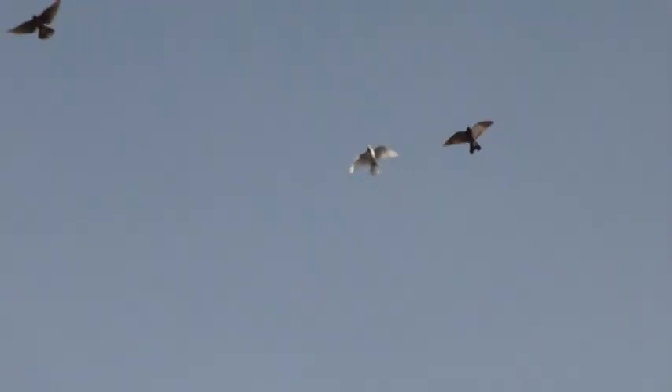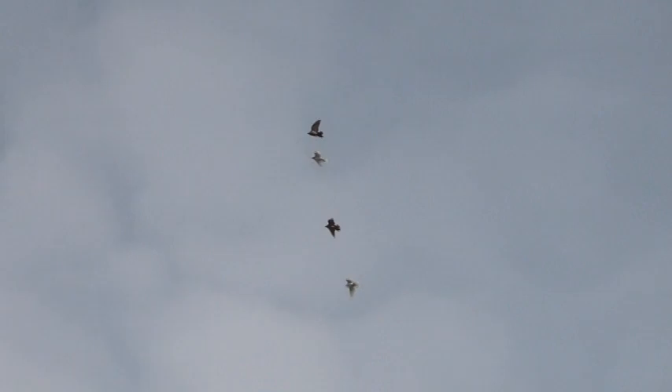I get mainly kestrels and merlins here. Coming down finally. Probably got another month of flying if the weather holds out. Once it gets too cold and wet and snowy, I lock them up.